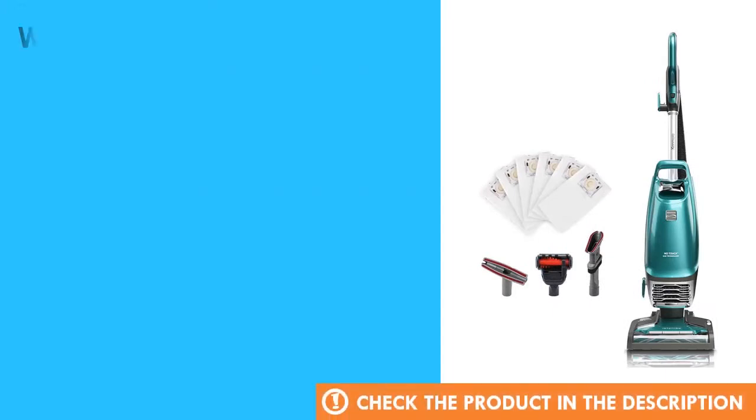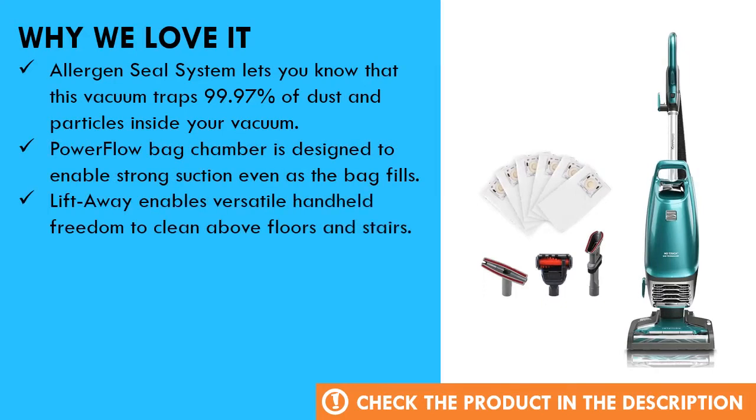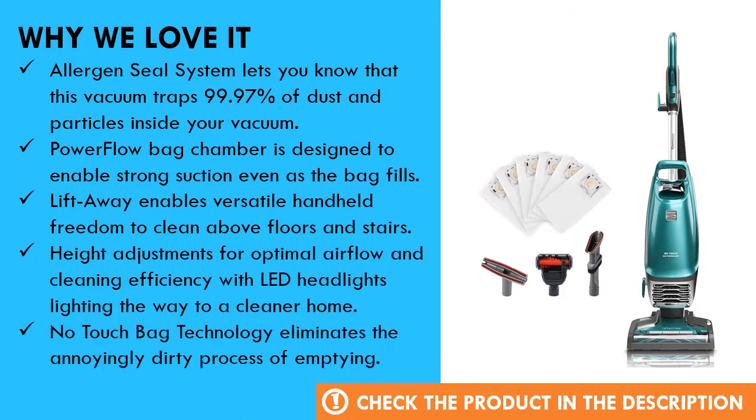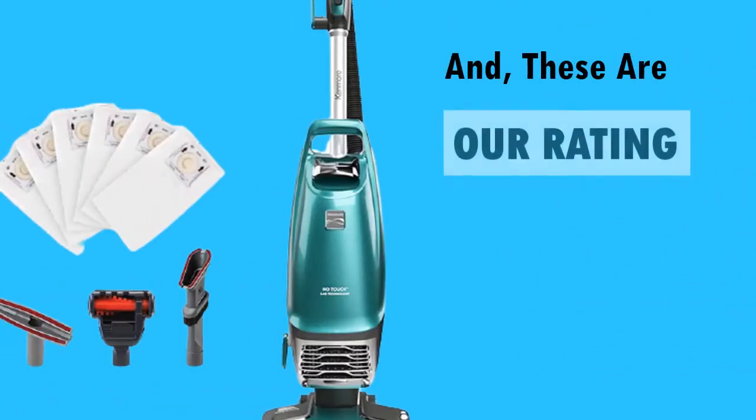Why we love this product. And these are the ratings for this product.